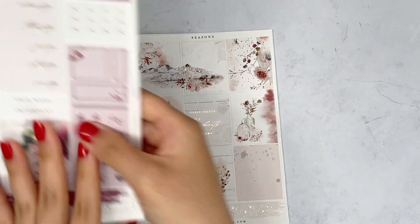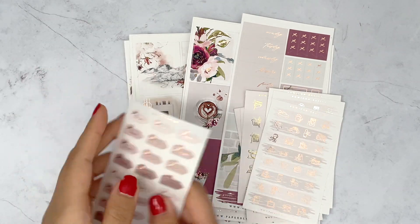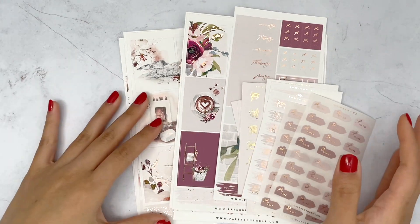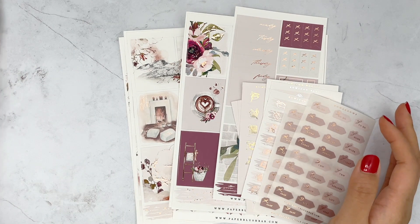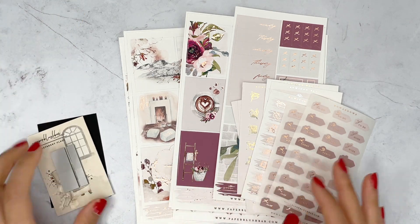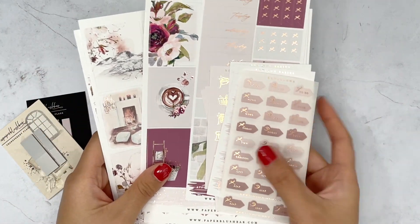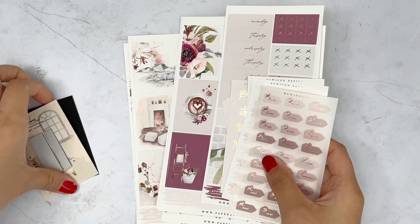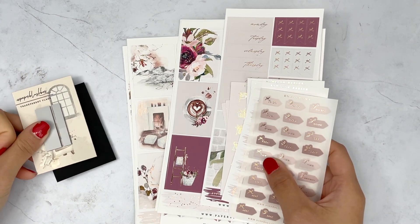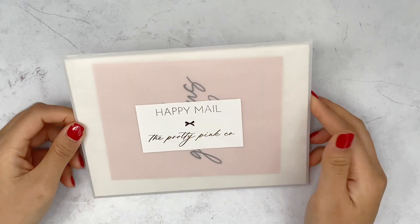That's everything from Paper Blush Bar — really happy with everything in this order. Her quality is really nice, her stickers are gorgeous, her designs are stunning. Just be aware that if you place an order, it might not come to you for three months.